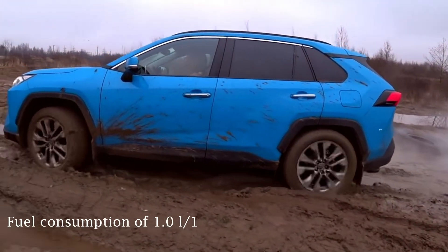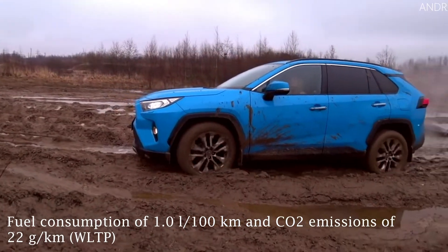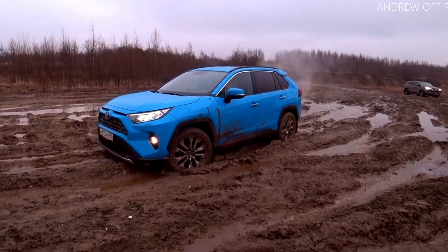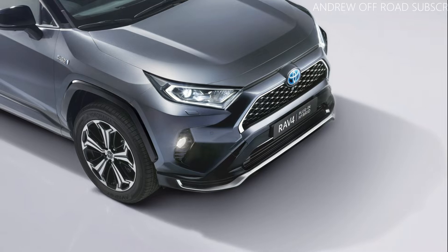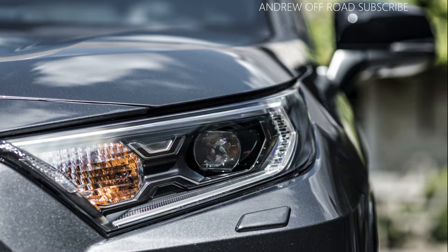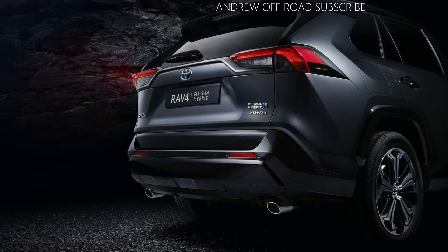Externally, only a few small details distinguish the RAV4 plug-in from its hybrid sibling, reflecting its refined sport character. There is a metal-look finish to the lower front molding and rear garnish above the license plate. Dark chrome detailing in the headlight units and a dark plating finish for the front grille. The rear skid plate is painted black.